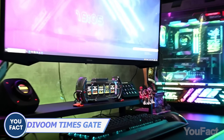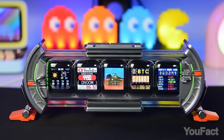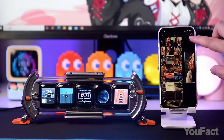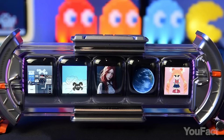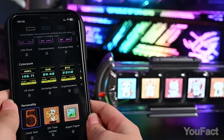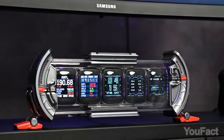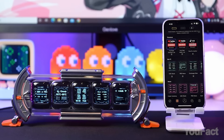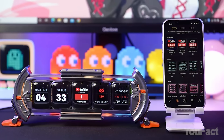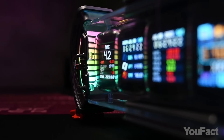Get ready for some seriously awesome sci-fi vibes in your room with the Devoom Times Gate. With five full-color LCD displays, you can customize and show off your own pixel art creations or pick one from the huge gallery. It also functions as a cool pixel clock, plus it's Wi-Fi connected so you can sync it up with Alexa or IFTTT. With real-time social media performance tracking and the ability to monitor stocks and currencies, this display is practical and stylish.